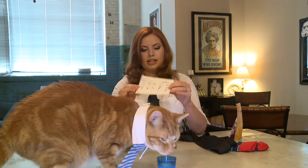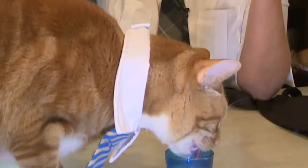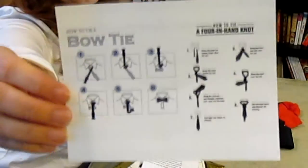This month, Tie It On included cards on how to tie a bow tie and how to tie a four-in-hand knot. That's pretty handy — I don't know how to tie a tie. My husband had to put this tie on, and he did a good job.